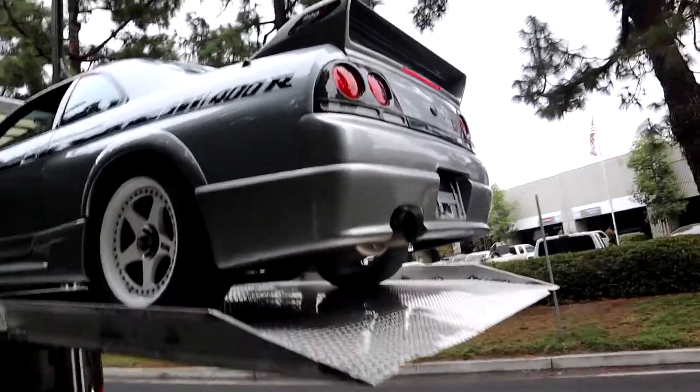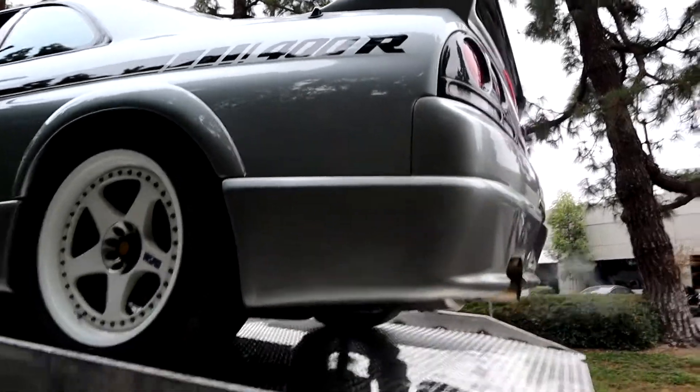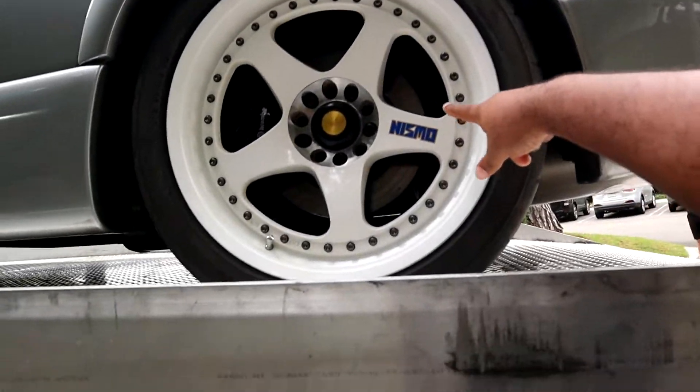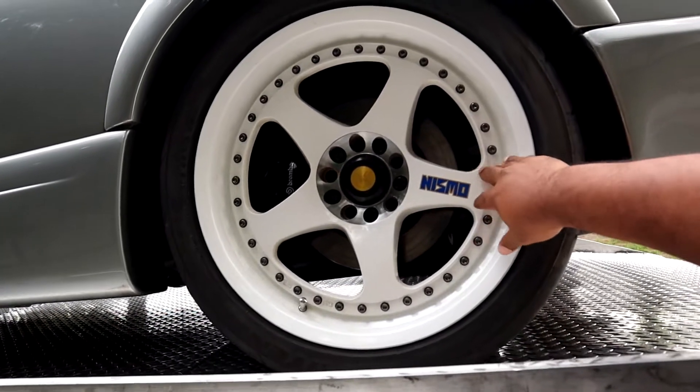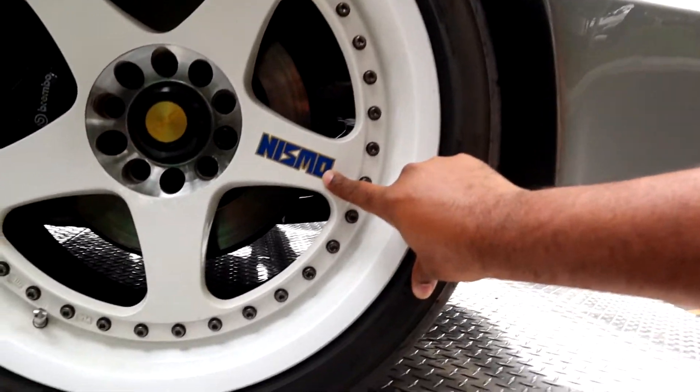Look at these arches on this thing. I've got the LMGT ones on my car, but these are as they were from the factory finish — machine center, lug nuts. And of course, a little logo sticker.